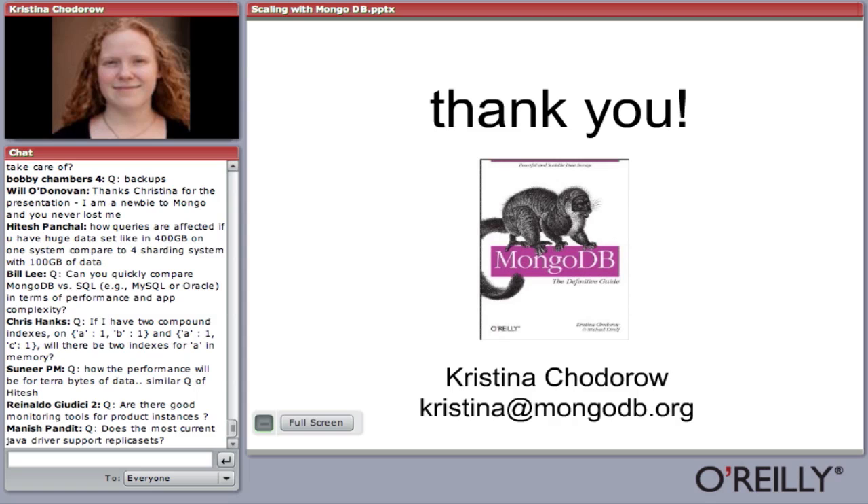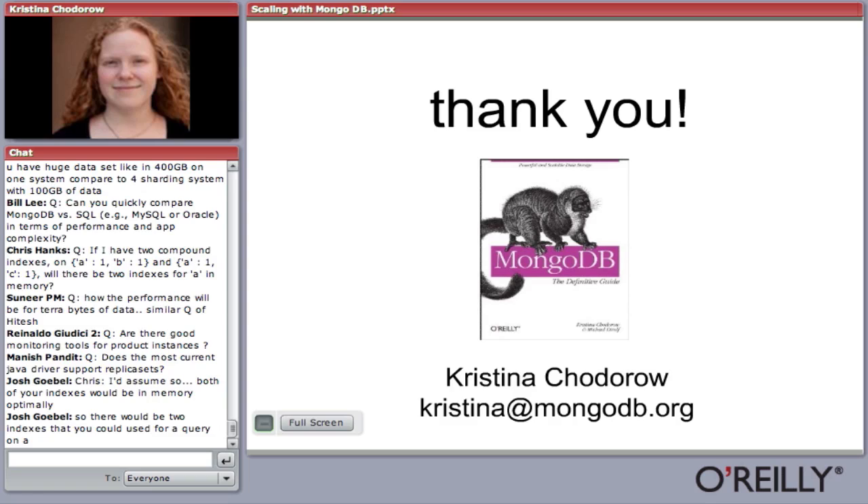Q: How does the replicated database know who is the master? They all keep in communication with each other via heartbeats so they know who's up. They keep a running status of who's master, who's secondary, who the arbiters are, and who the passives are. Everyone has a complete record of what's going on in the set.